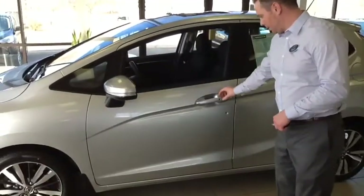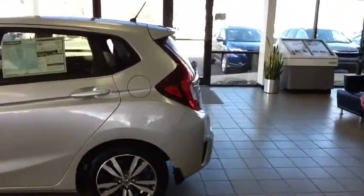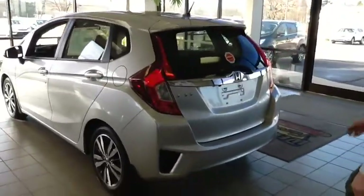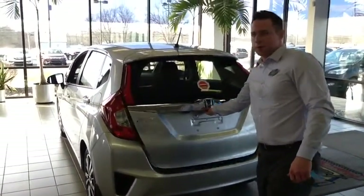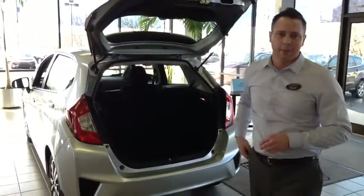You can also lock it back with the push-up button. It has LED brake lights. It's a direct injection, 130 horsepower motor that gets you 32 city and 38 highway miles per gallon.